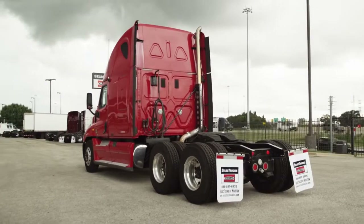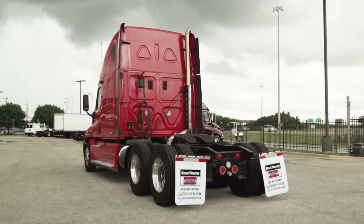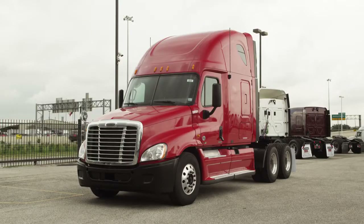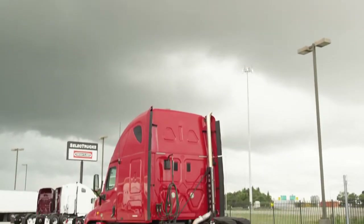This truck has a 3.36 gear ratio, a 224-inch wheelbase, 12,000-pound front axle, 40,000-pound rear axle, air ride suspension, air slide fifth wheel, and dual 100-gallon fuel tanks.